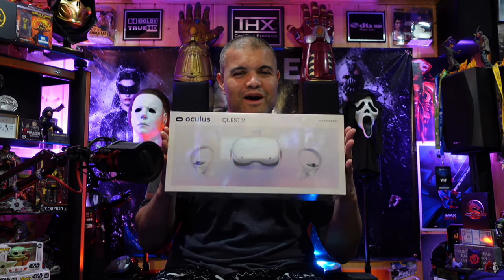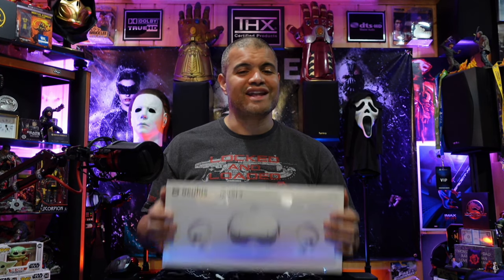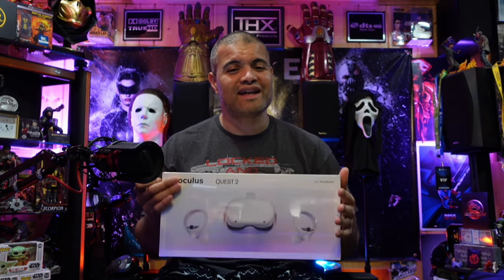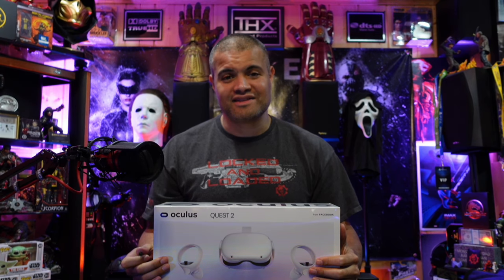This will be a short video — I just want to unbox this for you, show you what's inside, and then I'll be getting some accessories to enhance the Oculus experience and make it better for wearing and using for a long time. Maybe I'll start streaming VR games — we'll see how that works. If you guys are excited about me getting VR, smash a like and comment below — tell me if you have one, what you play, what you recommend.